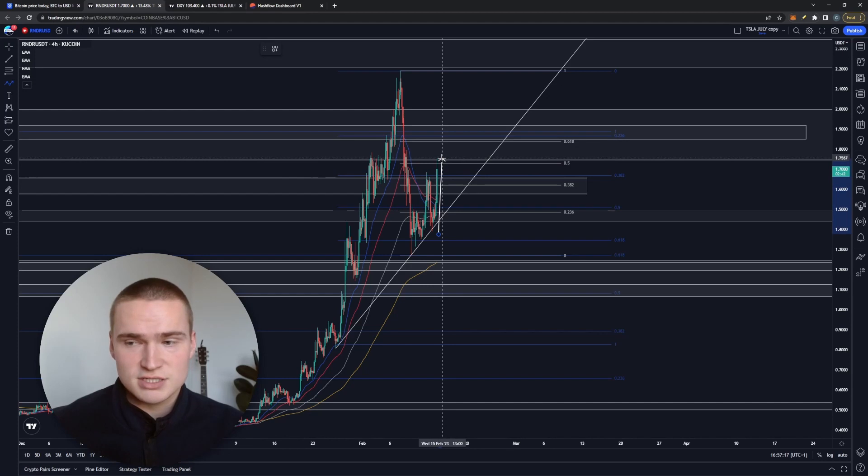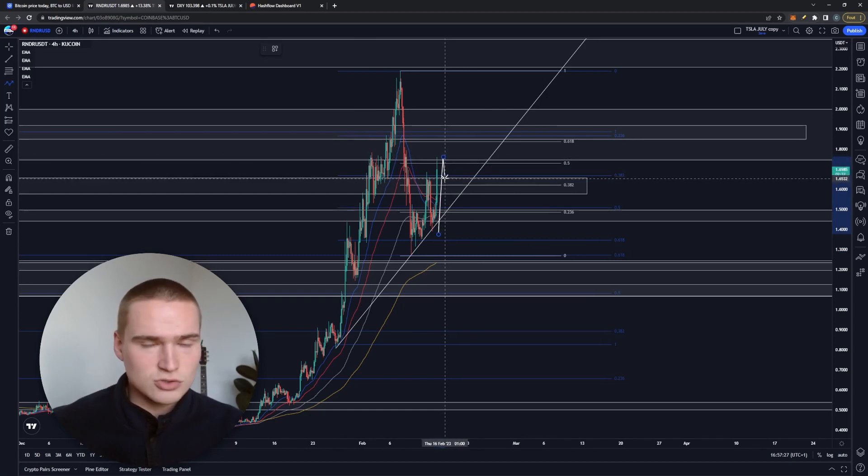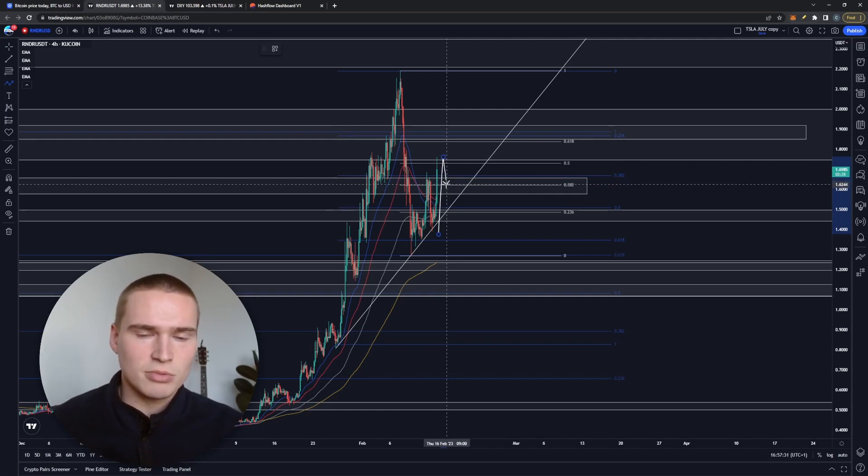Unfortunately, breaking above 1.65 is not the end of it. We've now found resistance at 1.75, which is also a very strong resistance level, and it also houses the 0.55 Fibonacci level. So the main thing that's going to happen is we're going to drop down and find support at the level between 1.65 and 1.63.